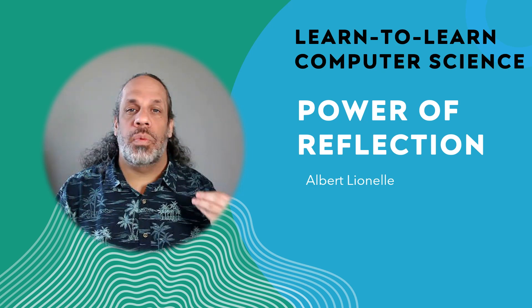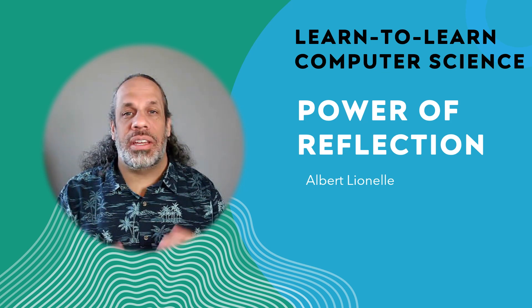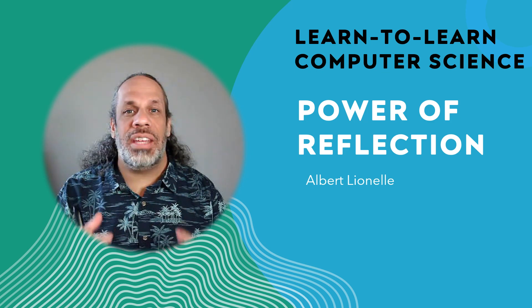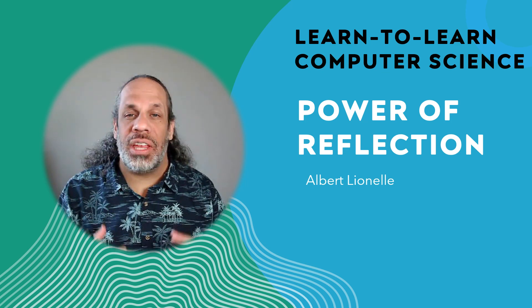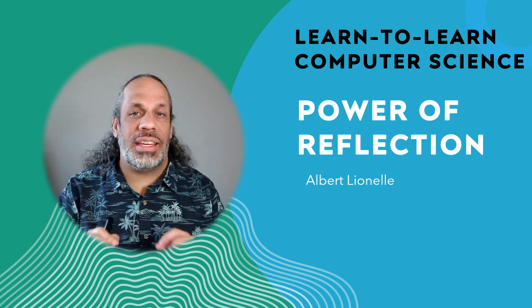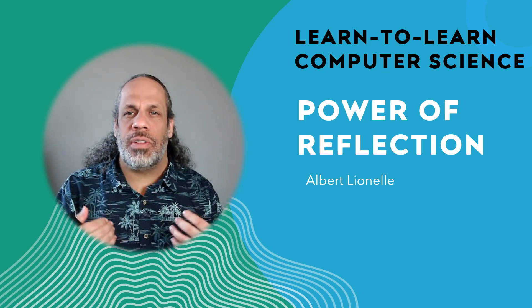This technique is reflection. It has been heavily documented throughout learning science that reflection is beneficial, and computer science in particular has had a lot of research in the power of reflection and how it helps us learn and retain information. We're going to talk about reflection and some techniques you can use, because we are often approaching reflection wrong.